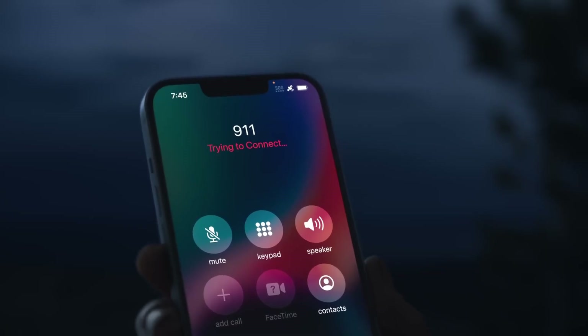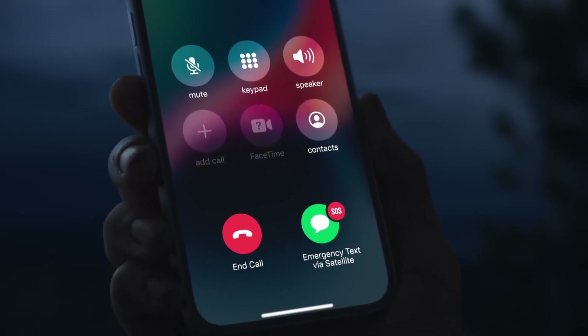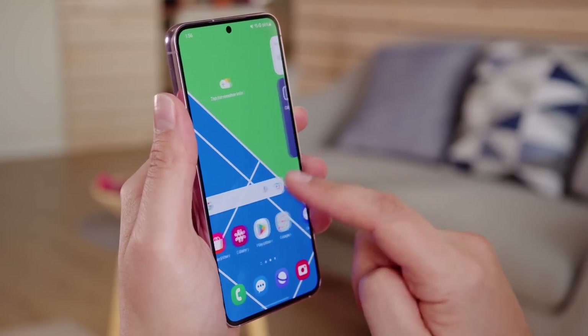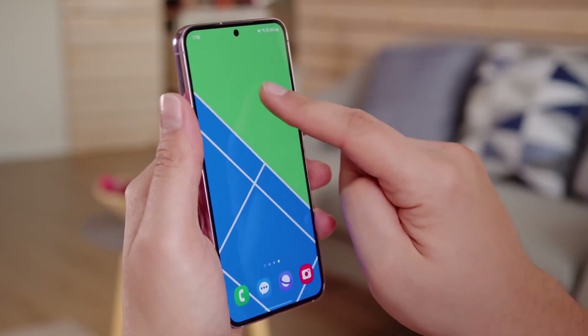After Apple introduced satellite connectivity with the iPhone 14 for emergency messaging, there were rumors that Samsung was developing a similar feature for the Galaxy S23. However, the feature did not materialize and was also absent from the Galaxy S24.